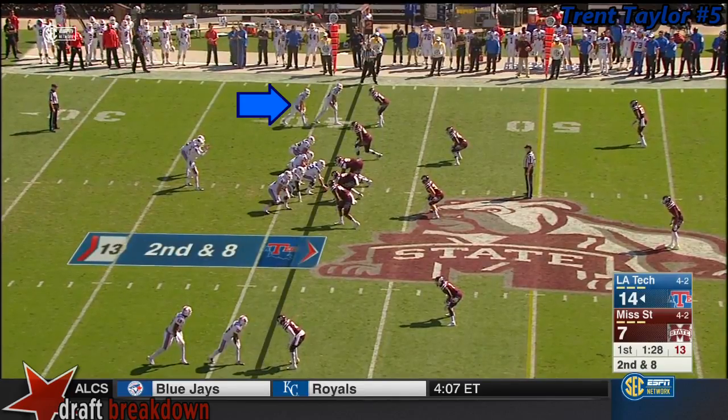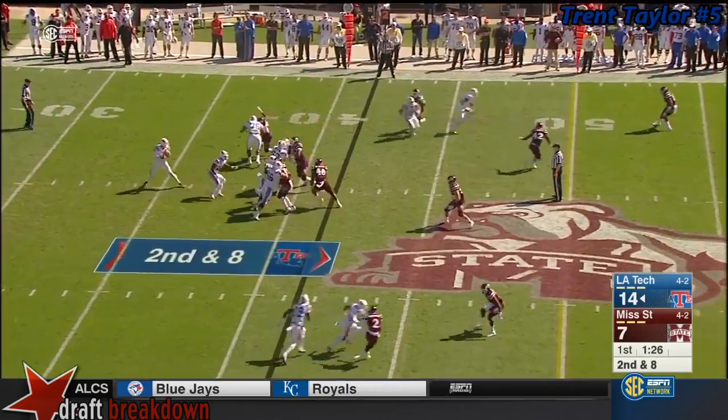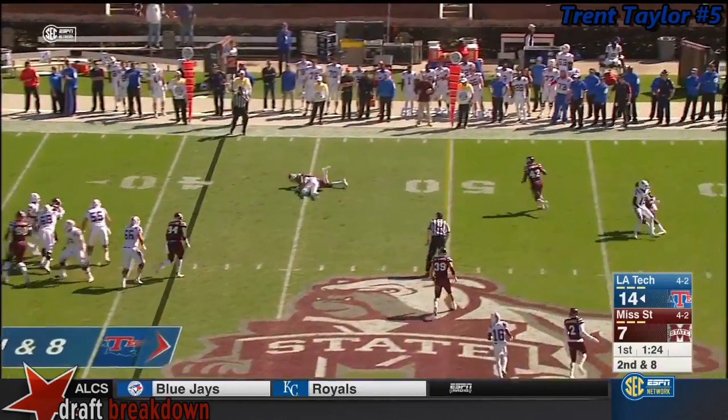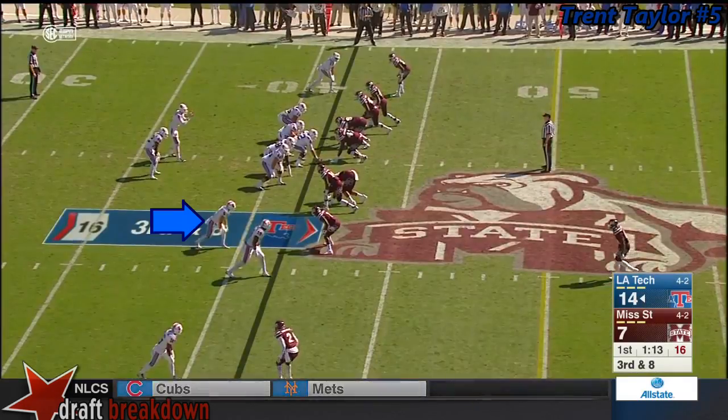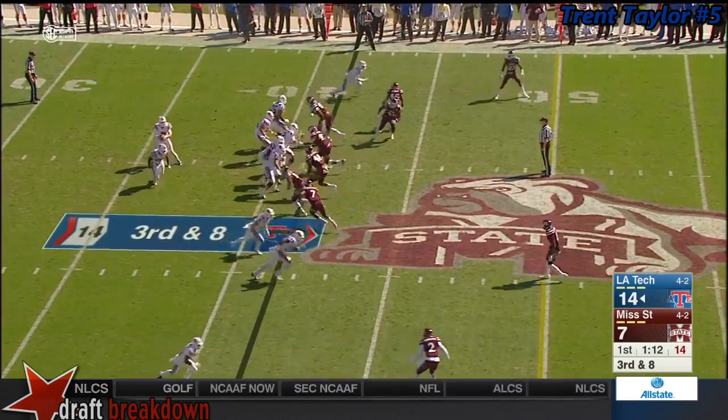Tucks the ball in. Wixon, their starter in week one, has been sidelined with a shoulder injury. Tough throw and incomplete, Taylor diving for it. Ten and third and eight. They've moved the chain so far.